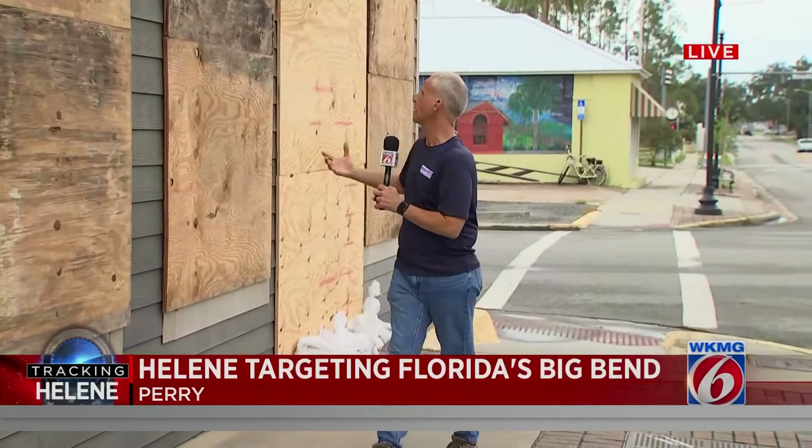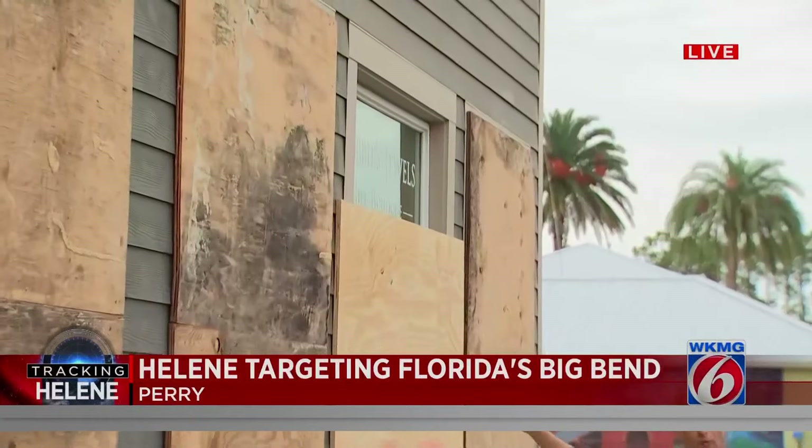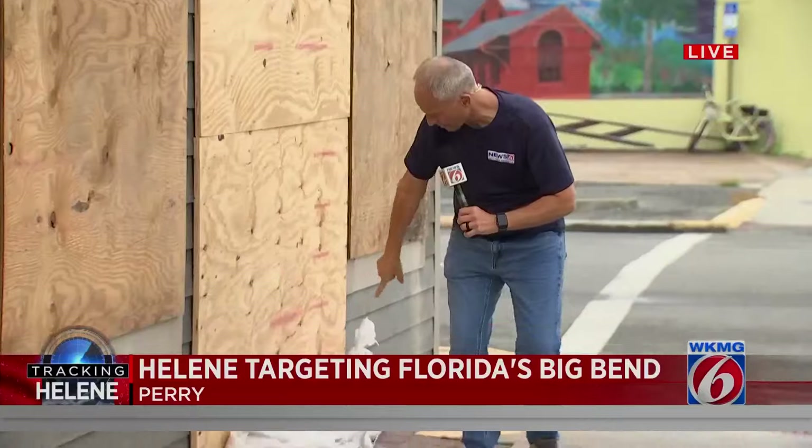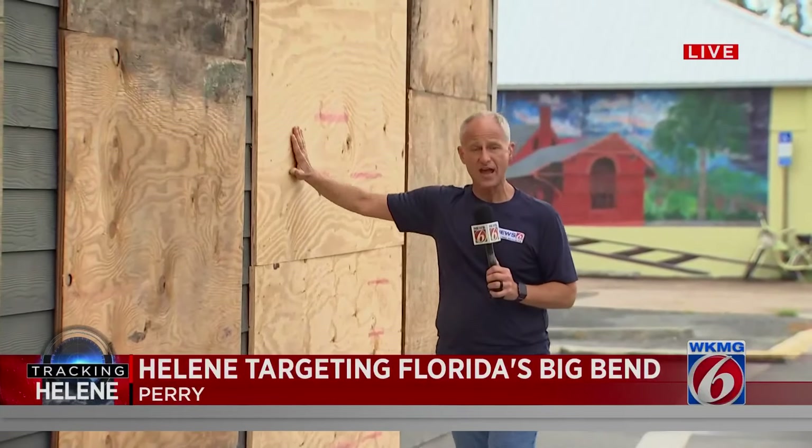Matt and Lisa, we've already seen some of the first bands of rain come through here — that's why my hair is a little disheveled and a little wet. Before those bands hit, though, they pretty much spent the day making sure that they have a place to come back to. This is Debbie's Jewelry Store right here on the main drag in downtown Perry. You can see they've already lined the sandbags here and boarded up all of the windows, and it's pretty much the same up and down Main Street.